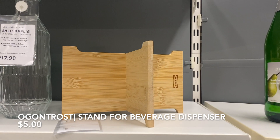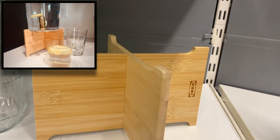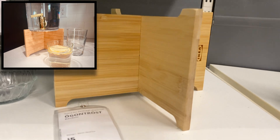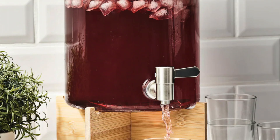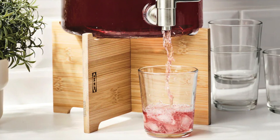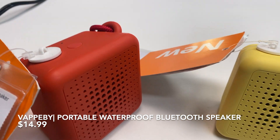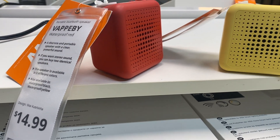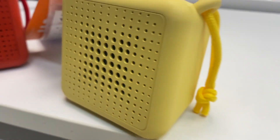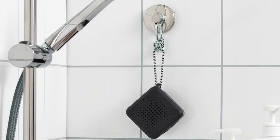I got this wooden stand for my beverage dispenser for only five dollars and I really like how it looks. If you're a music lover like I am, I'm sure you enjoy listening to music in the shower — I really like this waterproof speaker to keep in the shower. IKEA carries them in black, yellow, and red.